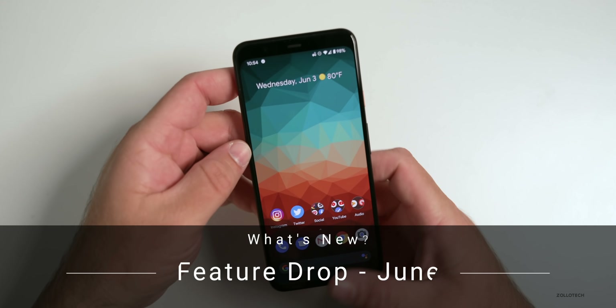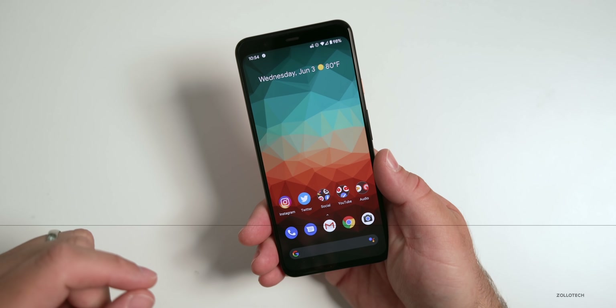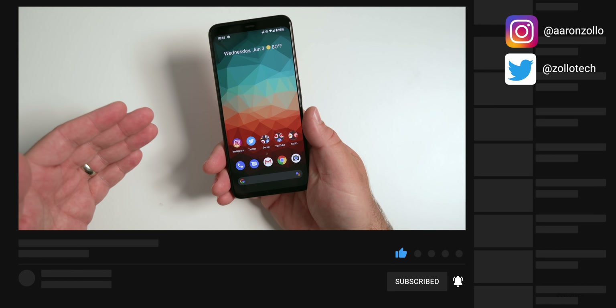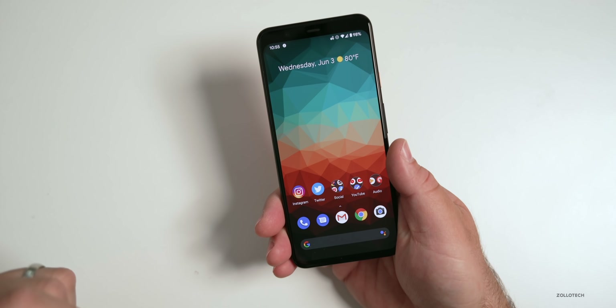Hi everyone, Aaron here for Zollotech. A couple of days ago there was an Android 10 security update for June 2020. That pertains to Pixel devices as well as some Samsung devices, if your manufacturer released them. Google also announced a Pixel feature drop for June as well.